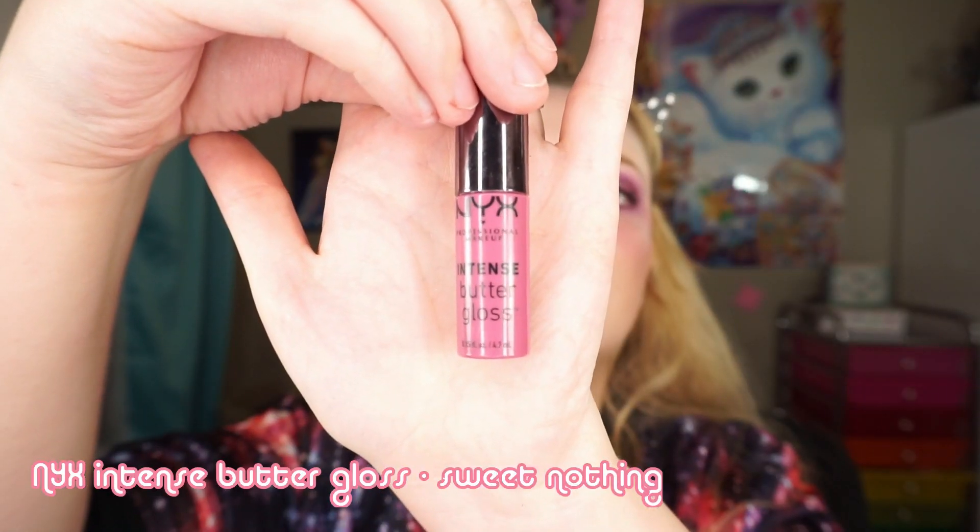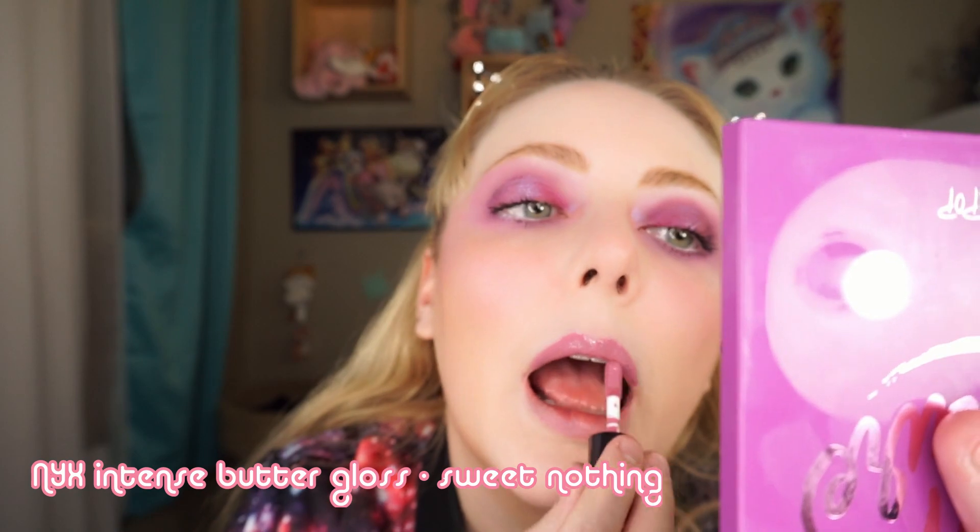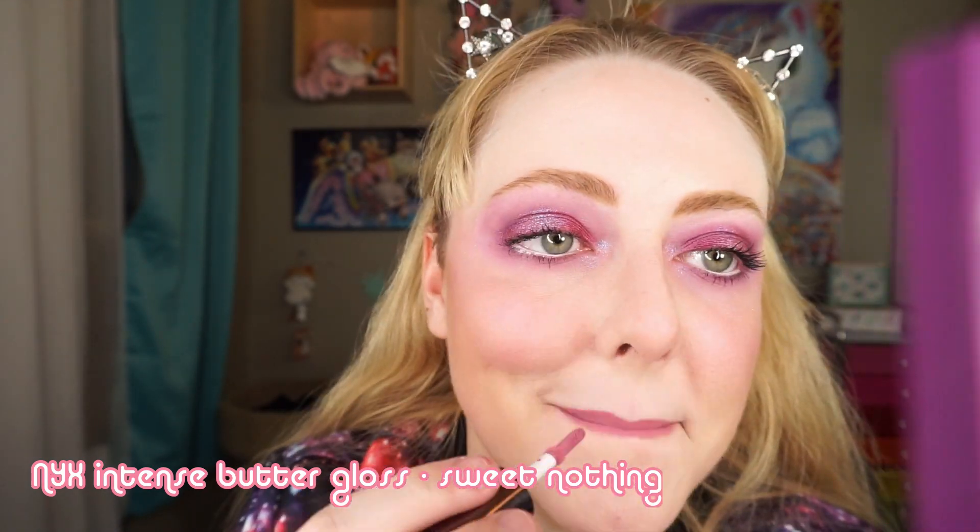I finished with a warm purple lip gloss — this one is Sweet Nothing by NYX. And that finishes Look One! It's very purple. This is indeed a purple palette full of purples that are very purple, and I like it.